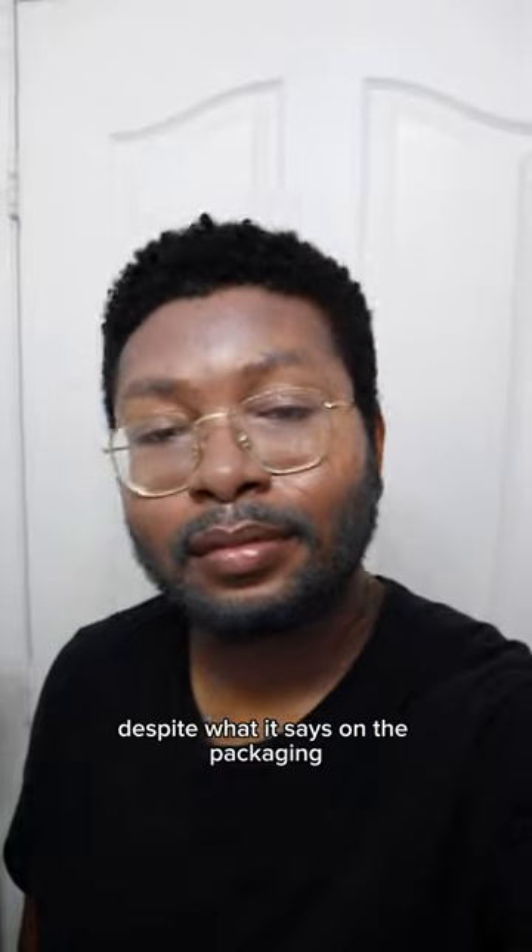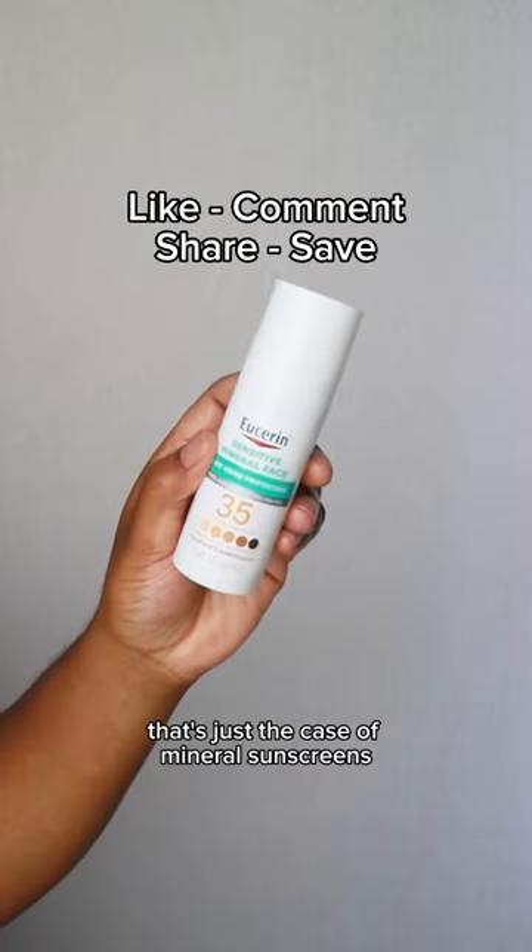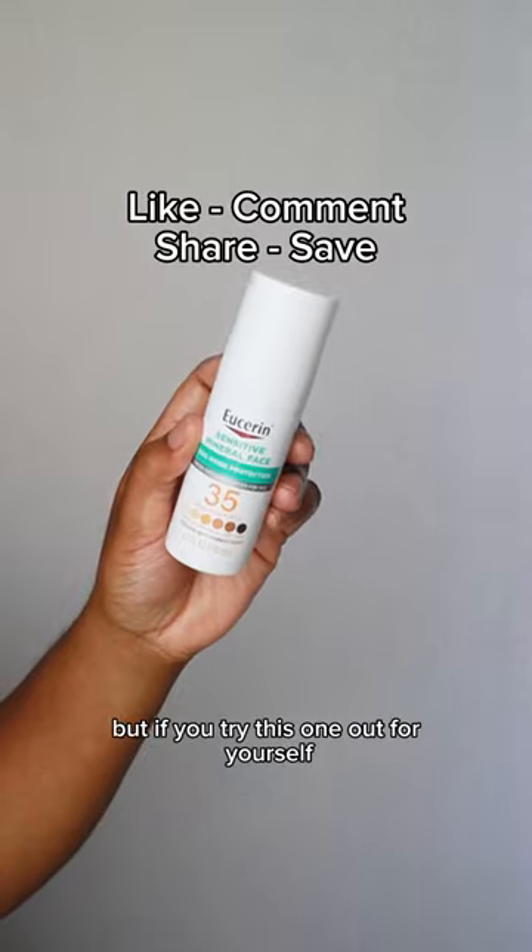But despite what it says on the packaging, this in fact does not work for my skin tone. That's just the case with mineral sunscreens. But if you try this one out for yourself, let me know what you think.